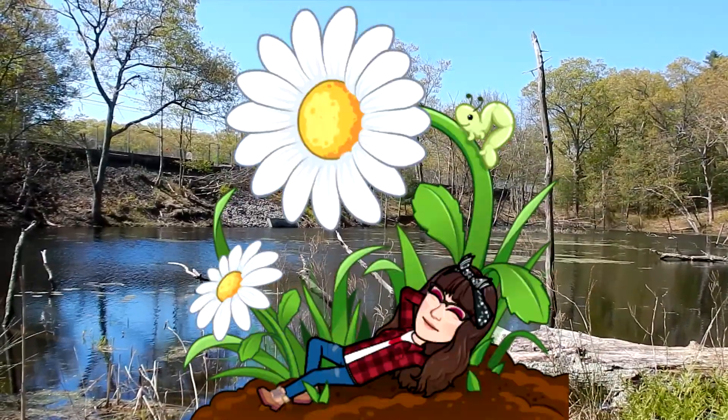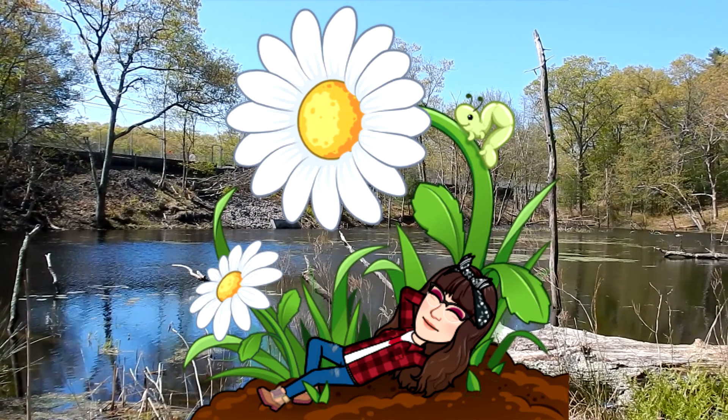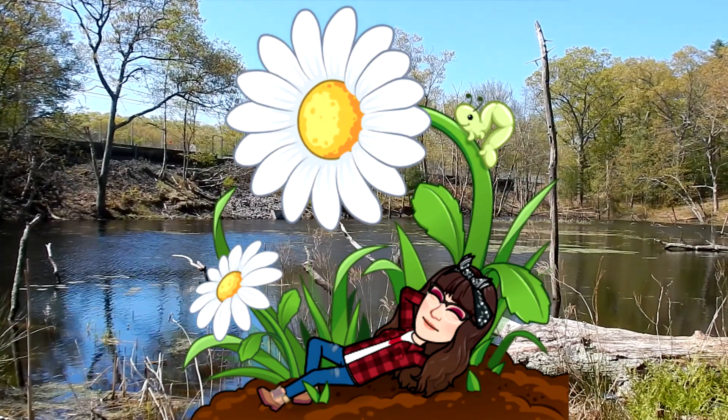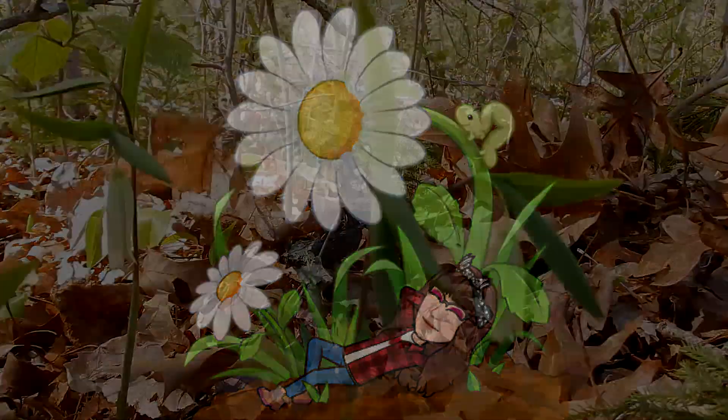I tried recording this numerous times and my camera just did not want to focus on such a small flower, so sorry about that. Hopefully you get a good enough look to understand the flower I'm talking about. Peace, love and joy. Always be humble, always be kind. See you next time, thanks for watching.